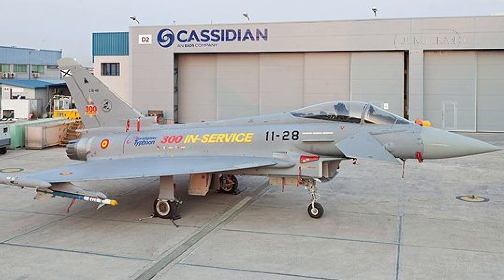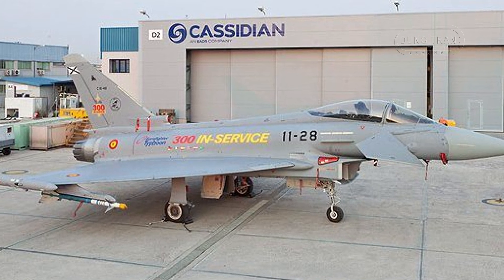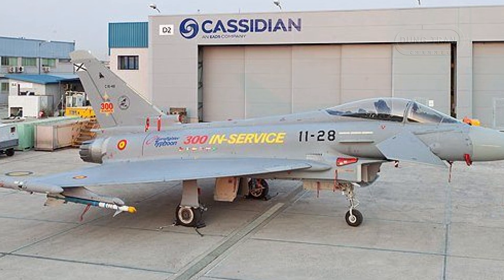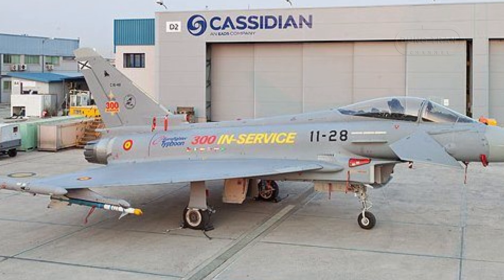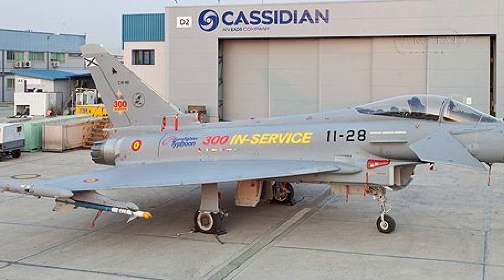Spain's Eurofighter Typhoon fleet is undergoing a significant upgrade as part of the country's Harken modernization program. At the heart of this enhancement is the integration of the Captur E Mark 1 radar, a state-of-the-art active electronically scanned array radar system designed to significantly boost the aircraft's capabilities.